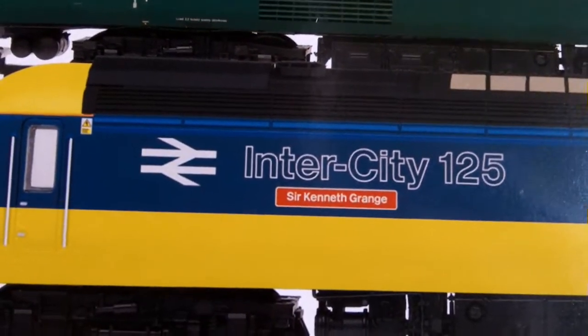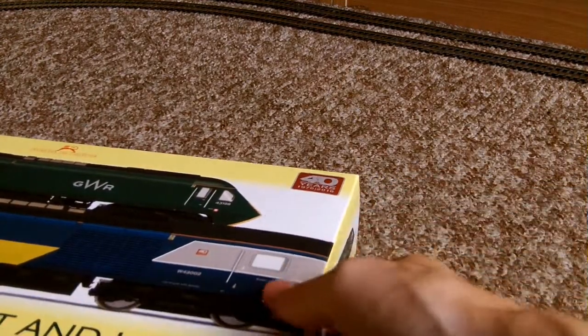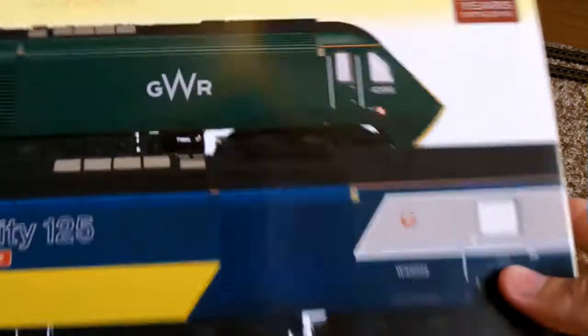Of course, in Intercity 125 livery. Again, it's brand new — it literally just got in the shops a couple of days ago. Not cheap, mind — between 250 to 300 quid.